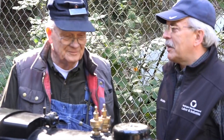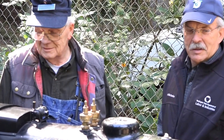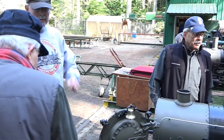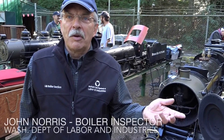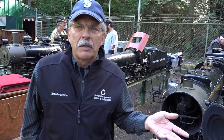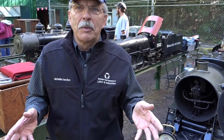Kitsap Live Steamers was instrumental in the early 90s in getting Washington State to establish rules for safe operation of hobby boilers. I witness the hydro and the safety valves and ensure that the boiler is safe to run in our requirements, which are pretty lenient for hobby boilers, but there's never been a problem with a hobby boiler.